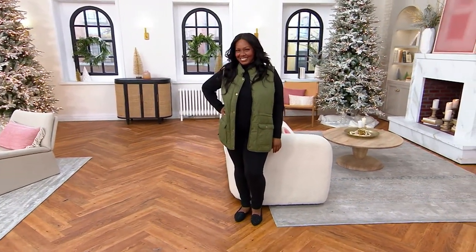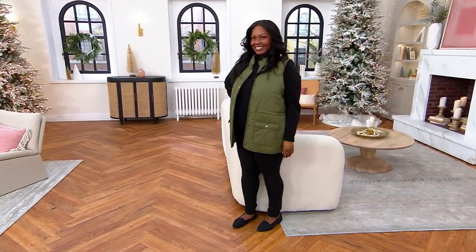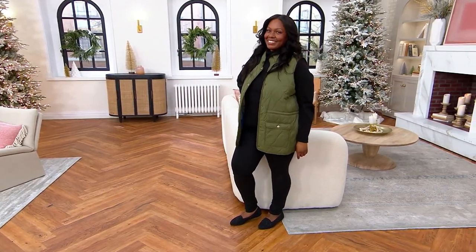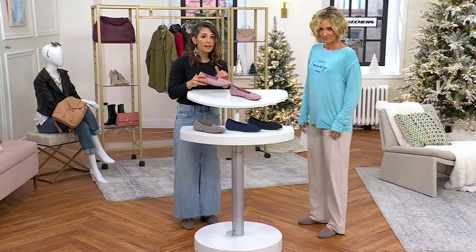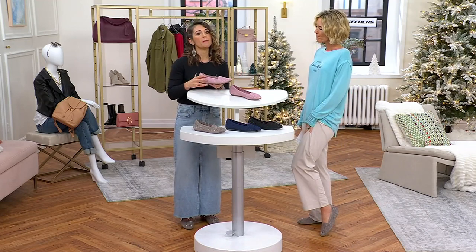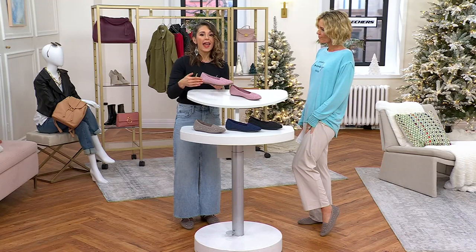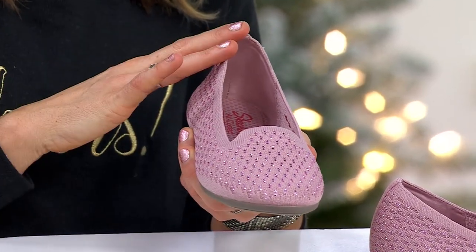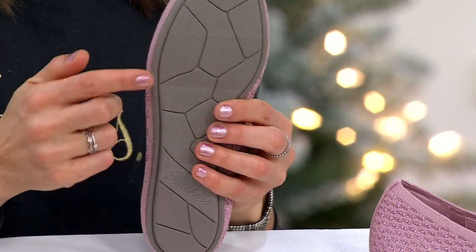It's done in such a classy way because the sparkle is really woven into the upper. You can tell this is from our Modern Comfort division — they do an amazing Cleo. When we say vegan, it doesn't just mean no leathers or suedes; it means the entire process is vegan.